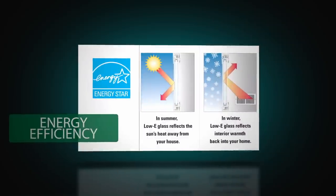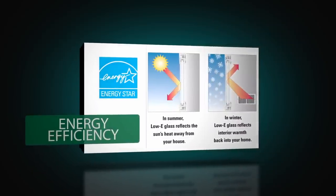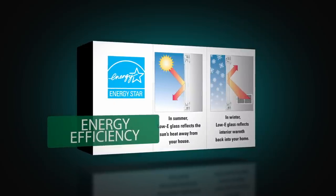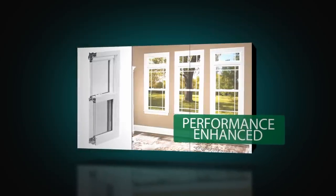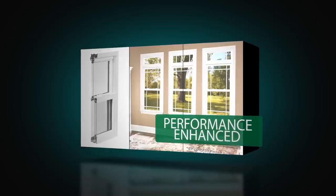All welded sashes include low-e glass with argon gas for advanced thermal performance and will help pay for themselves by lowering your heating and cooling bills year-round. Aluminum reinforced multi-cavity construction enhances thermal protection and results in design pressure ratings available to meet even strict coastal building requirements.